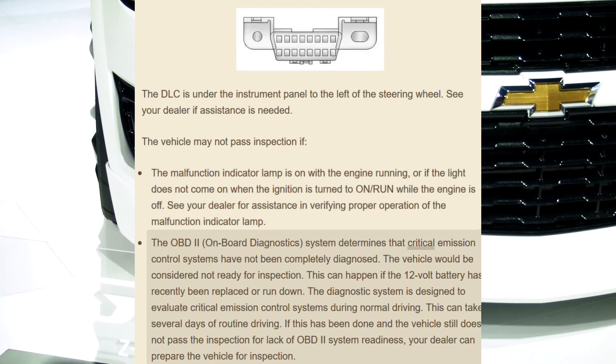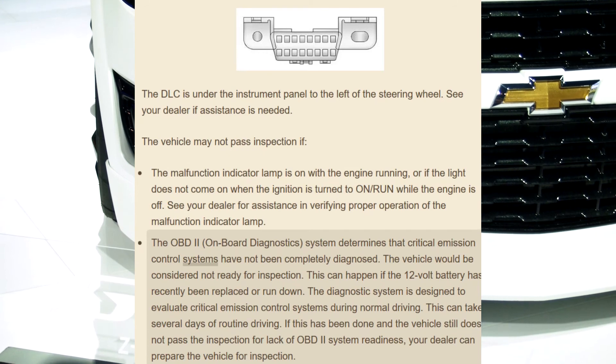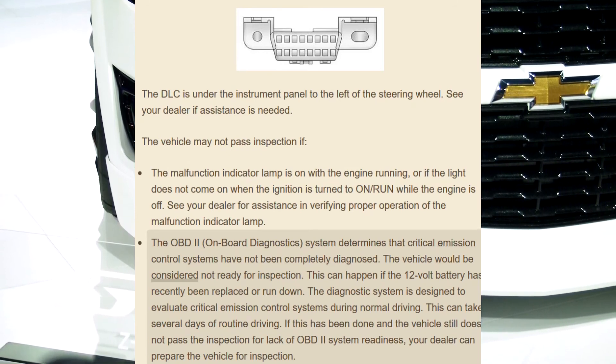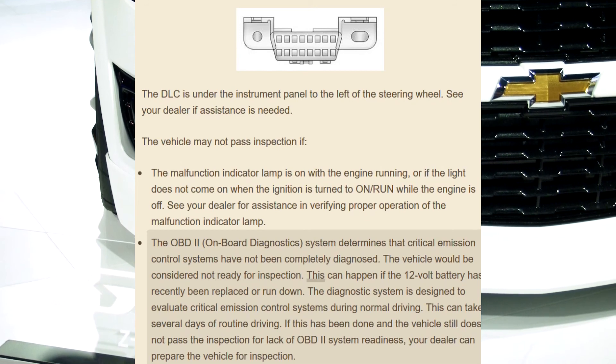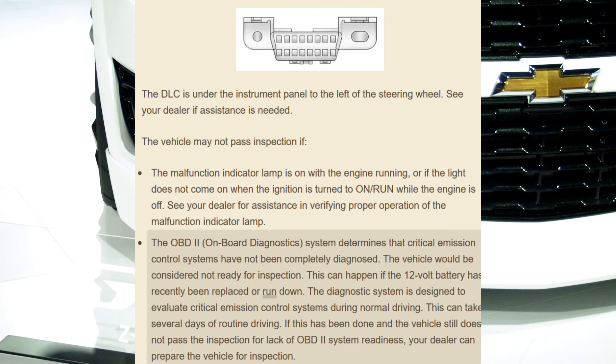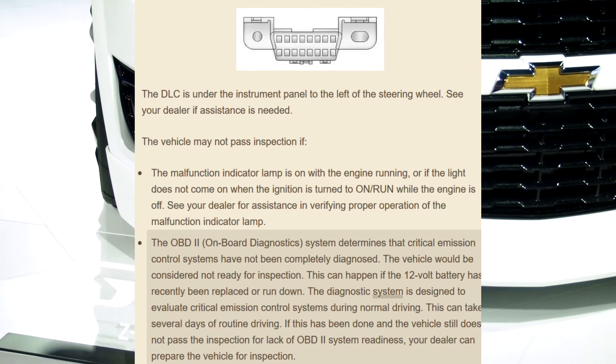See your dealer for assistance in verifying proper operation of the malfunction indicator lamp. If the OBD-2 on-board diagnostics system determines that critical emission control systems have not been completely diagnosed, the vehicle would be considered not ready for inspection. This can happen if the 12-volt battery has recently been replaced or run down.